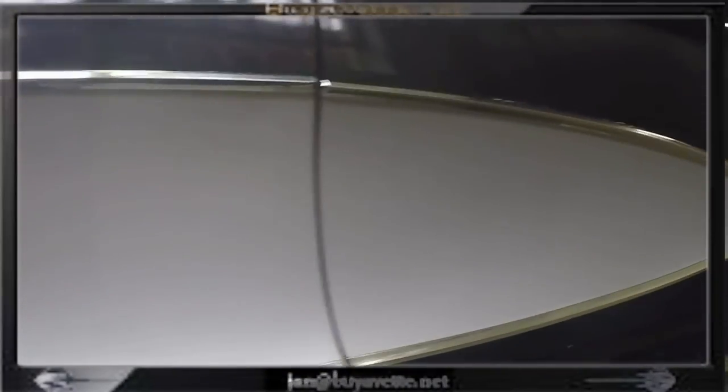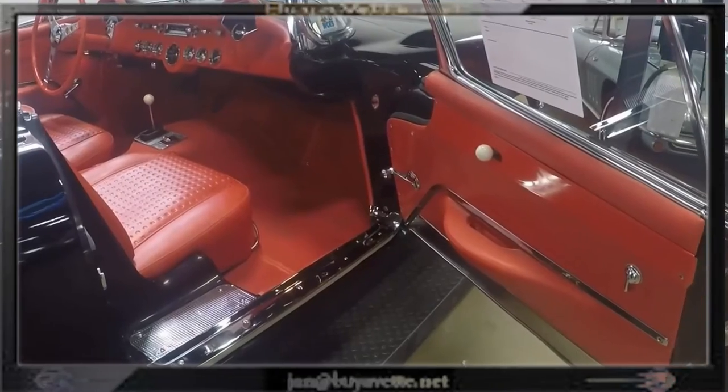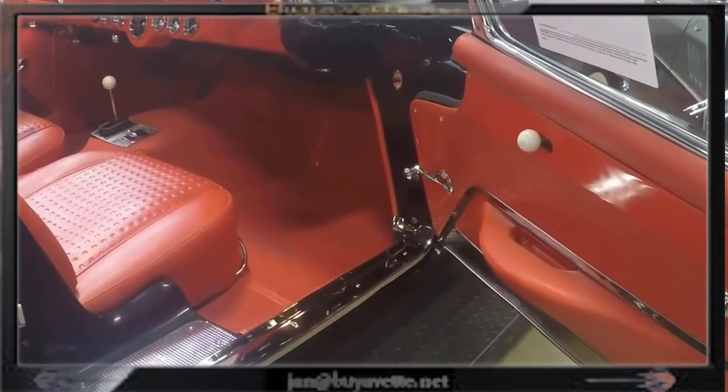I'll give you the view of the engine compartment, the trunk, the interior, the dash, and then we'll take it for a short drive after we go underside.